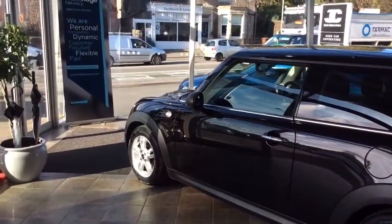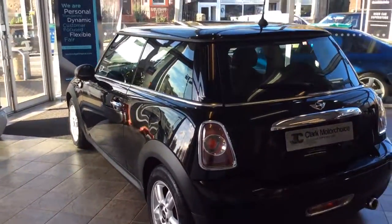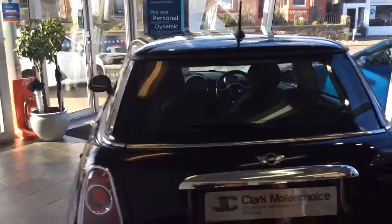This is a 1.6 diesel and it is zero road tax — a really big bonus for this car. It's really high on miles per gallon, also low on running costs, road tax, etc.